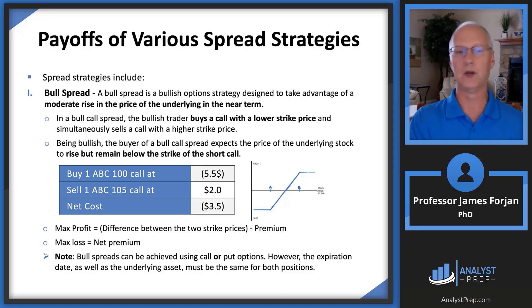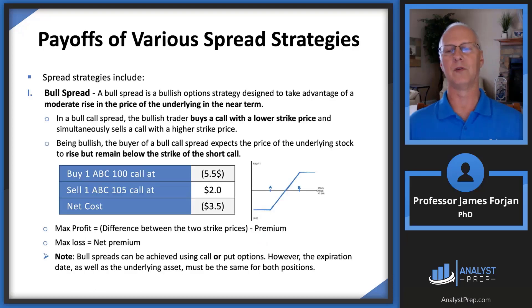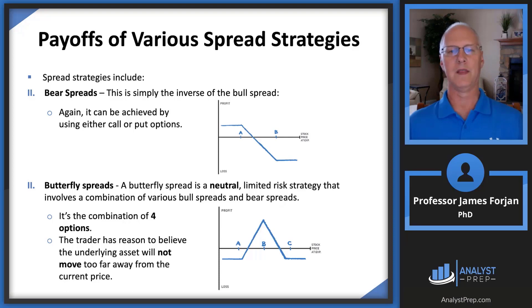You can also do a bull spread with put options, but it's far more common to use call options. You do this when you expect the underlying stock to increase in value — you're bullish — and you do it over the short term. If you're betting on a bull spread over two months, it only works if there's a bull market in those two months. And of course there's the opposite — a bear spread. If you think prices are going to fall, you just do the reverse. When prices fall, you win. From A to the left, there's your profit; from B to the right, there's your loss.